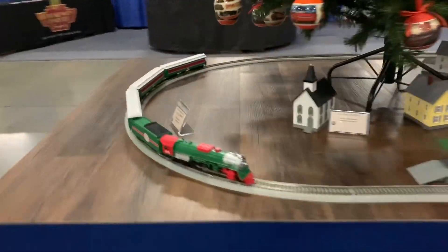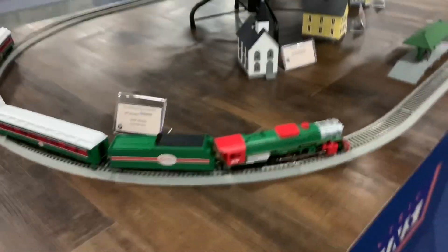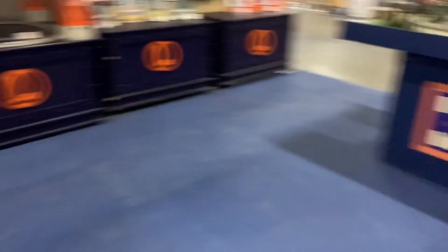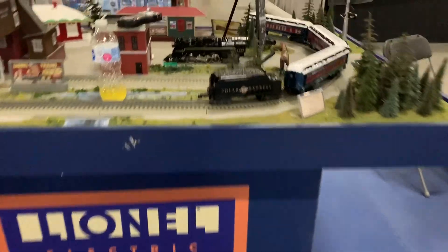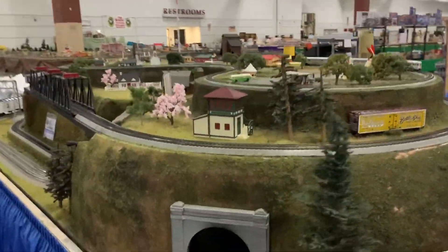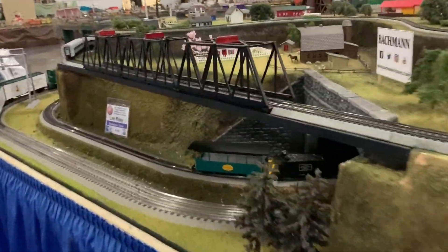They also have this nice HO Christmas train — it's a Berkshire, probably a repainted Polar Express. They've also got the Polar Express 15th Anniversary over here, which is pretty cool. Here we are at the Williams booth; like always, they have a nice little setup with their trains.